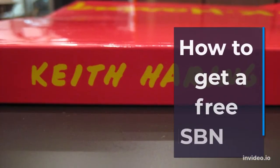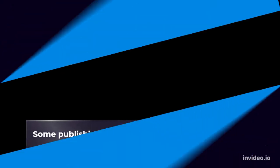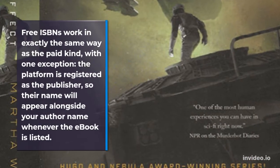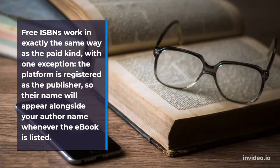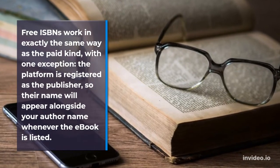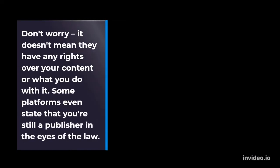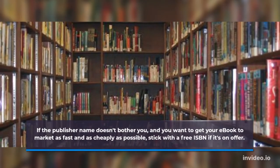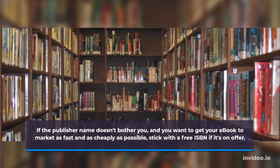Some publishing platforms give you an ISBN for free. Free ISBNs work in exactly the same way as the paid kind, with one exception: the platform is registered as the publisher, so their name will appear alongside your author name whenever the e-book is listed. Don't worry — it doesn't mean they have any rights over your content or what you do with it. Some platforms even state that you're still a publisher in the eyes of the law. If the publisher name doesn't bother you and you want to get your e-book to market as fast and as cheaply as possible, stick with a free ISBN if it's on offer.